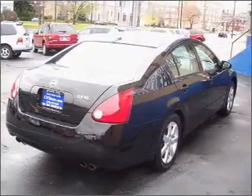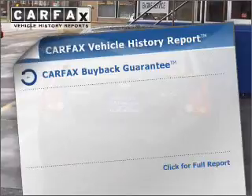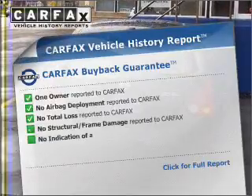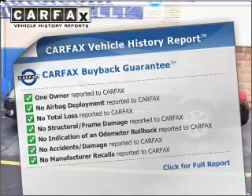Enjoy the comfort of dual temperature controls. Let the outside in with the built-in sunroof. Rest easy, knowing this vehicle comes with a Carfax Vehicle History Report from Carfax, the most trusted provider of vehicle history information.